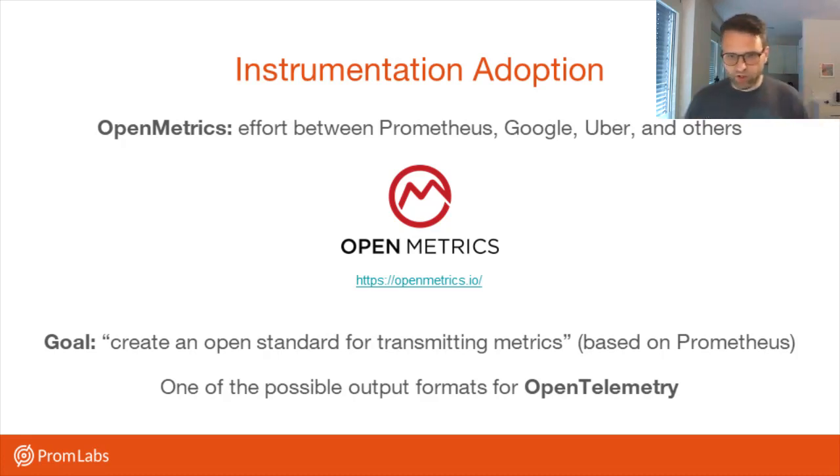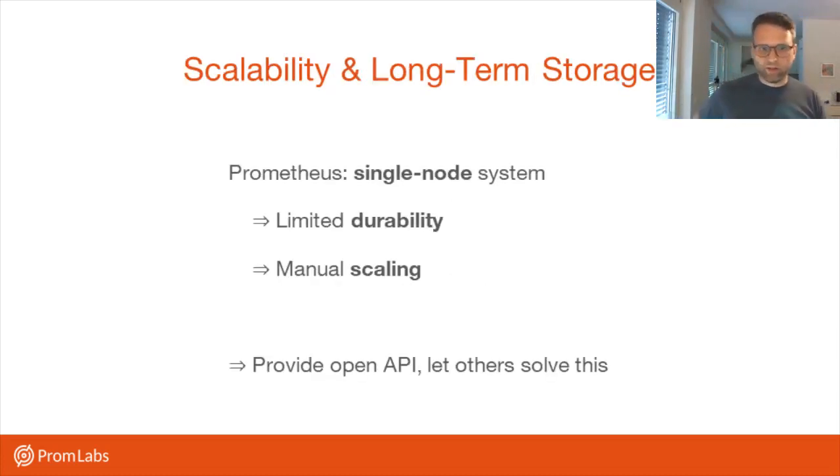Open Metrics and Open Telemetry folks are actually talking to each other. Open Telemetry has a much larger scope, also going into client libraries and APIs, whereas Open Metrics is really only about the transfer format. There will be an announcement hopefully this month by Open Metrics about the finalization of their standard. In Open Telemetry, Open Metrics is just going to be one of the output formats. As I said, some people care about keeping data for a long time, doing more scaling, durability, and number crunching on that data.